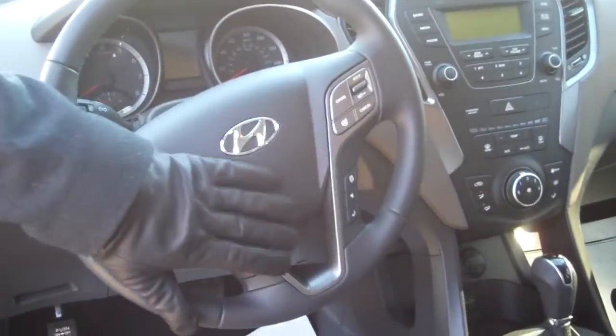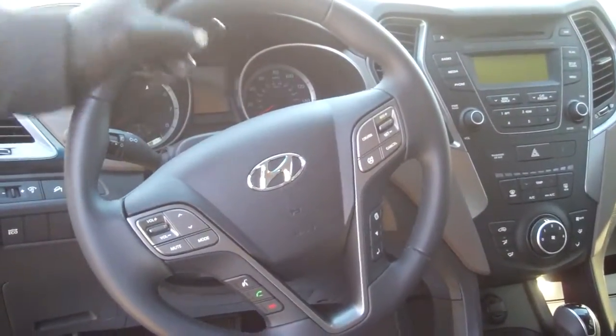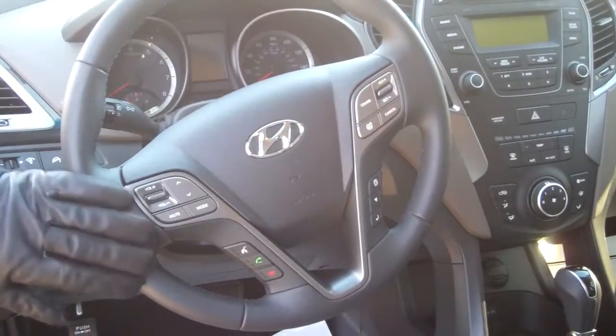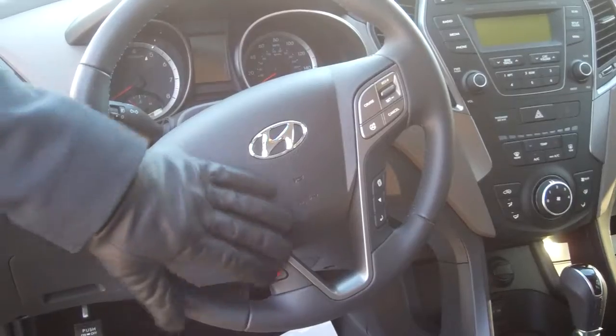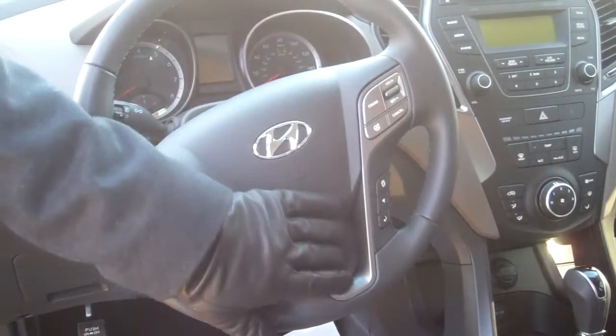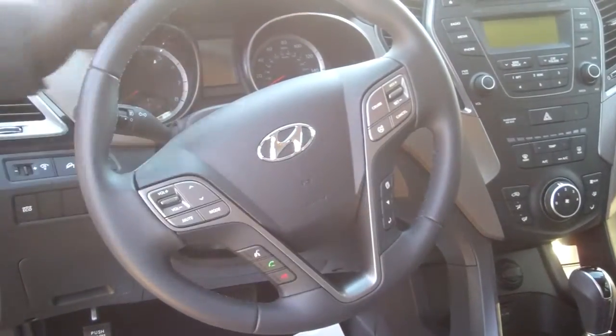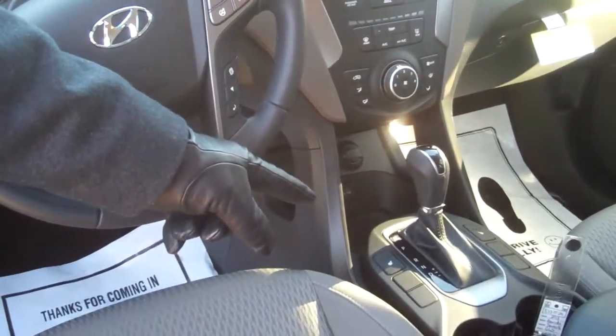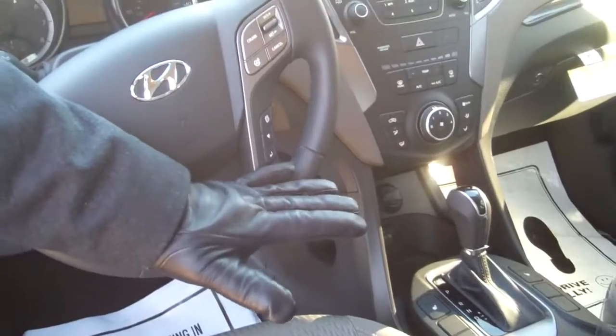Up in the front, you've got a lot of controls easily accessed on your steering wheel. You've got Bluetooth. We've got Blue Link in this vehicle. We've got your radio controls, your cruise control buttons. You can scroll through all your panel options here. This has heated seats — there's controls here in the middle.